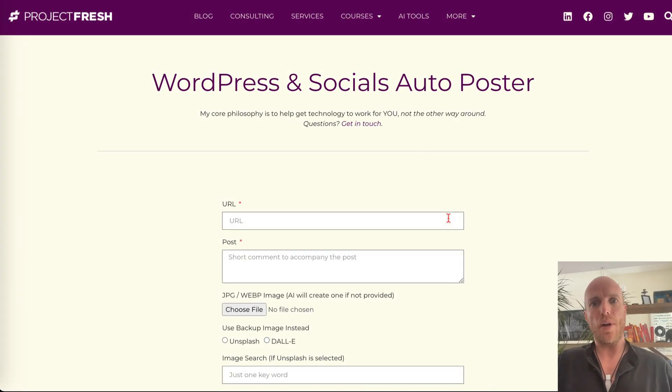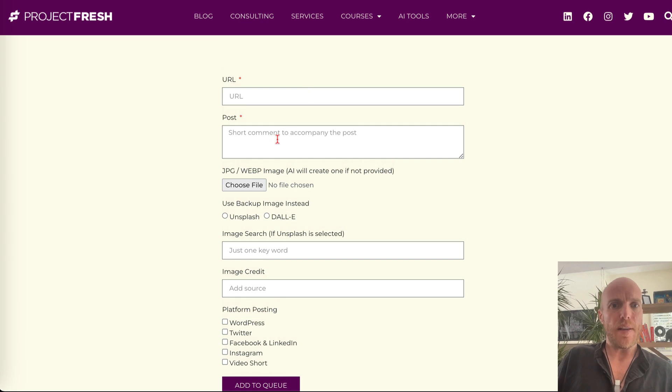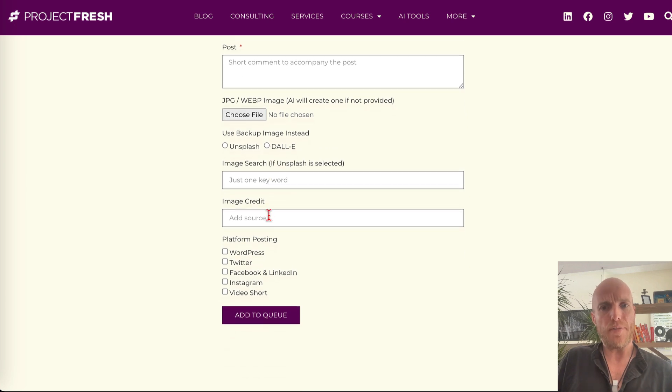For social media, I have two examples — one simpler and one more powerful. First is the WordPress socials and auto poster. I love to post but I really don't have time. Every morning after reading my simplified newsletter, I take an interesting news post — all I do is put the URL in, add a comment, choose or AI-generate a photo, and choose which platforms to post it on.